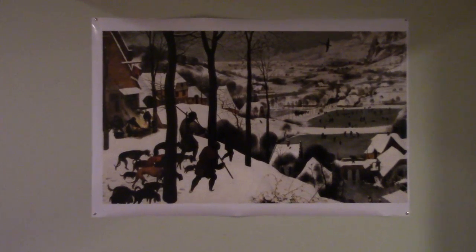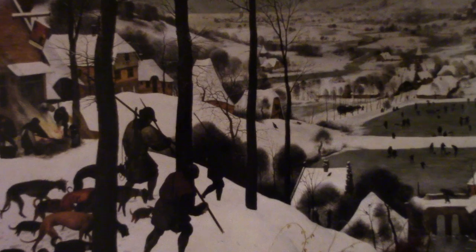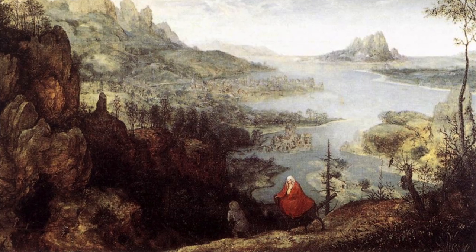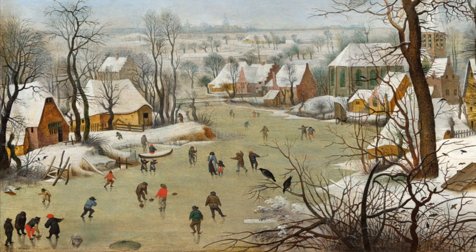This piece, Hunters in the Snow, is one of my absolute favorites, perfectly capturing the end of the Renaissance era in Northern Europe. This painting came after the Reformation and abandoned traditional Christian iconography, moving toward a more contemporary and semi-realistic view of the natural world.